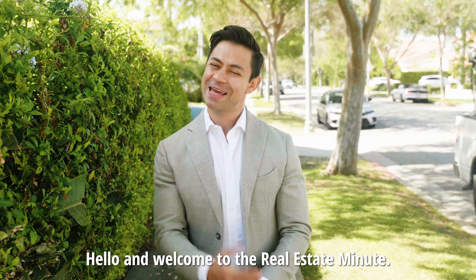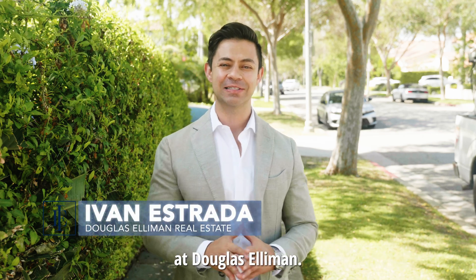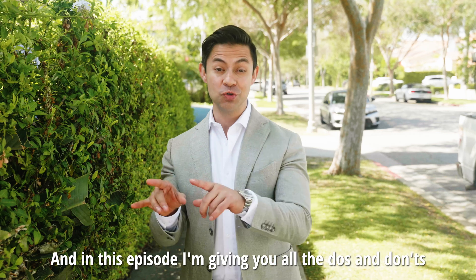Hello and welcome to the Real Estate Minute. I'm your host Ivan Estrada with Ivan Estrada Properties at Douglas Elliman, and in this episode I'm giving you all the do's and don'ts when updating your kitchen — what will give you the best return on investment and what won't.